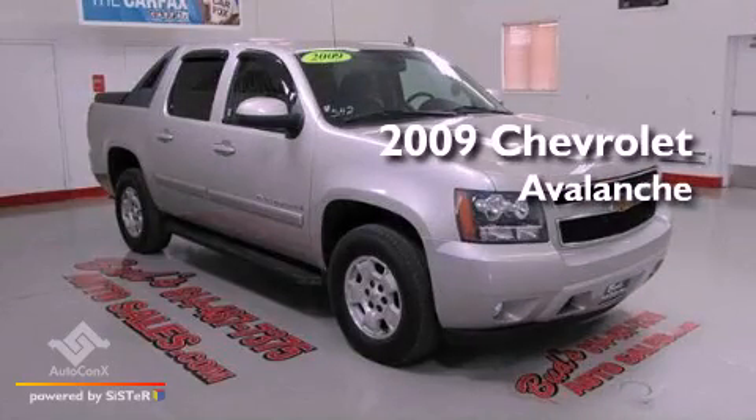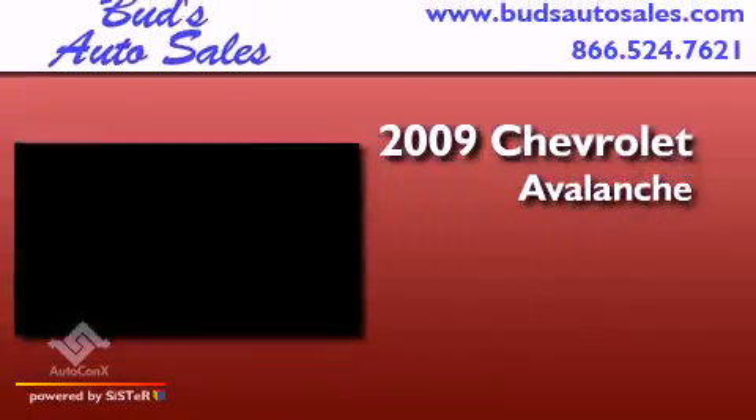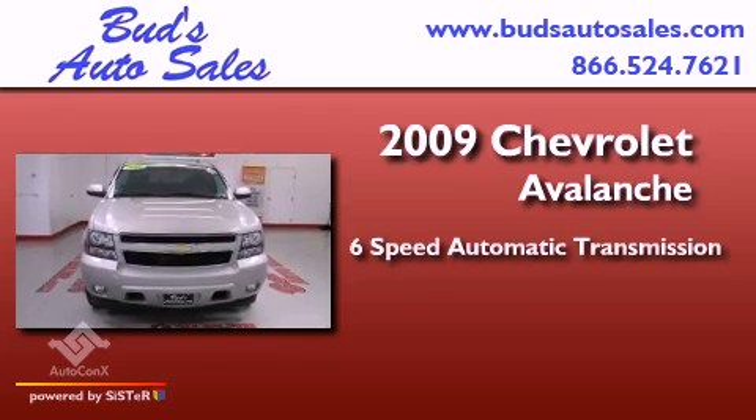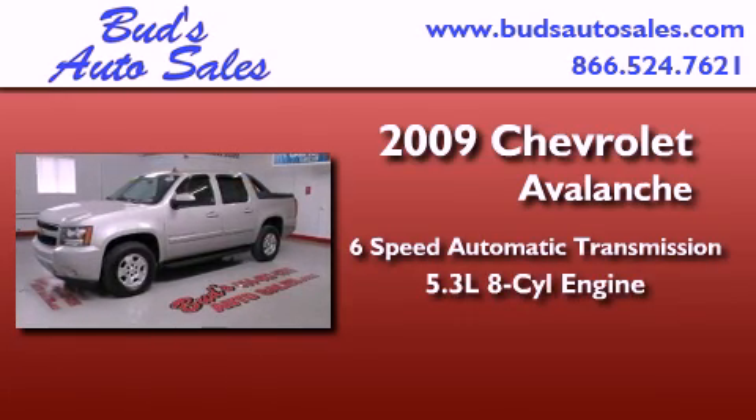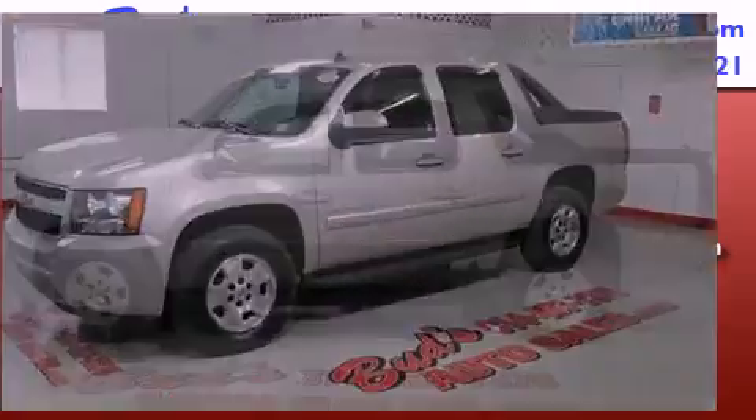This is a 2009 Chevrolet Avalanche. This truck has a 6-speed automatic transmission, a 5.3-liter V8, and the added safety and control of 4-wheel drive.